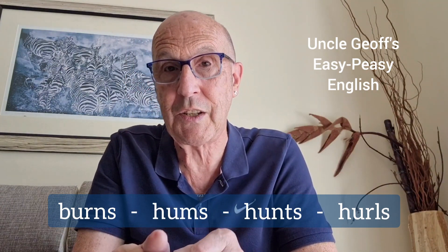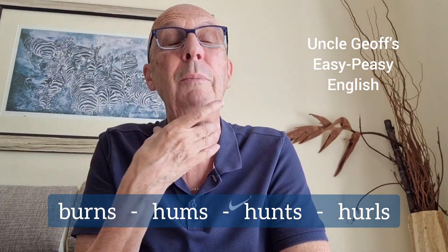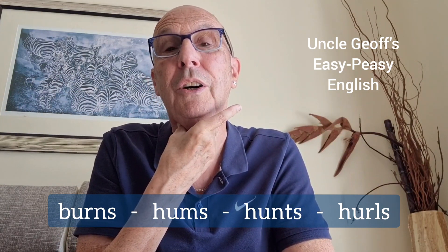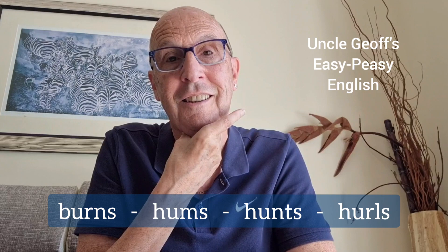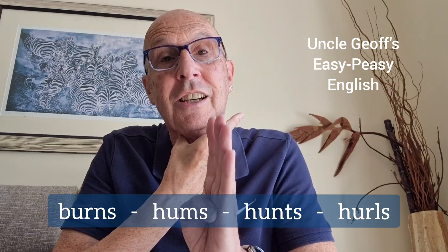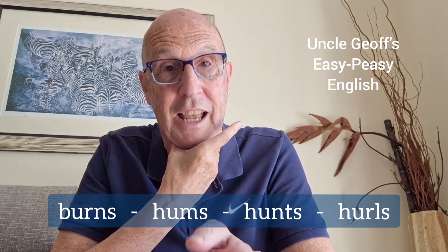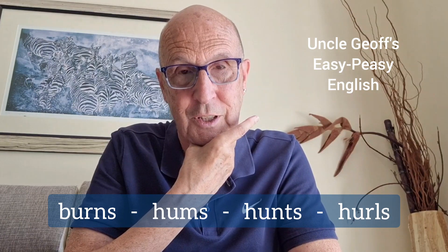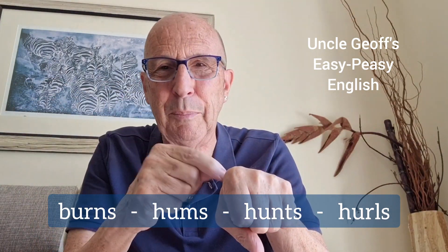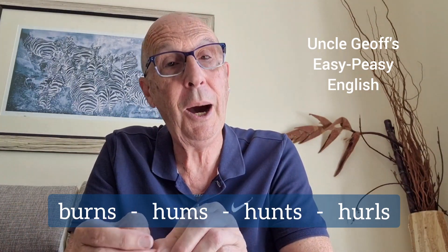The first word is 'burns'. The ending of the word is 'n' — burn. And if you stretch that out a little you'll feel the vibration. Burn. And because there's vibration, because there's voice, it has a 'zzz' ending. The final s has a 'zzz' sound. Burns. If you burn something, you have fire, and maybe something burns your hand if you're cooking. The second word — hums.